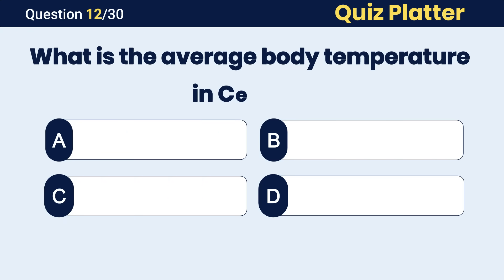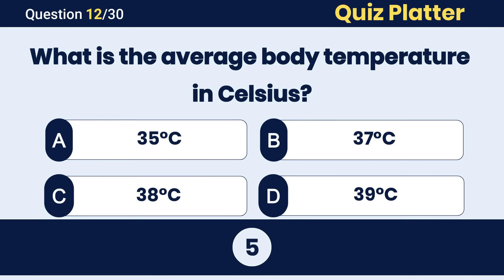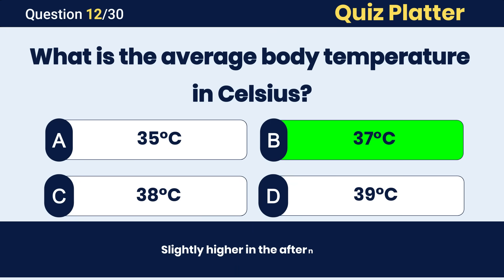What is the average body temperature in Celsius? The correct answer is B, 37 degrees Celsius.